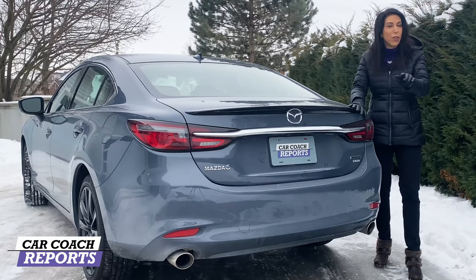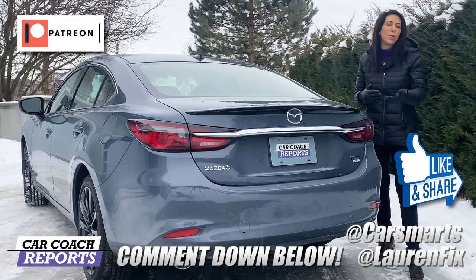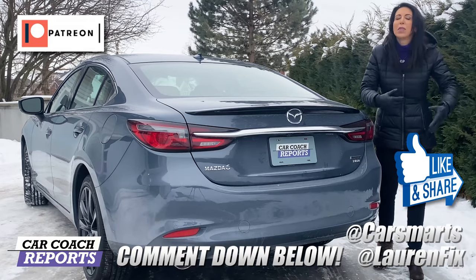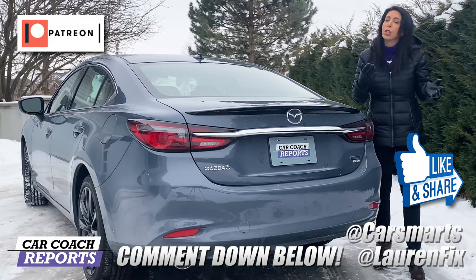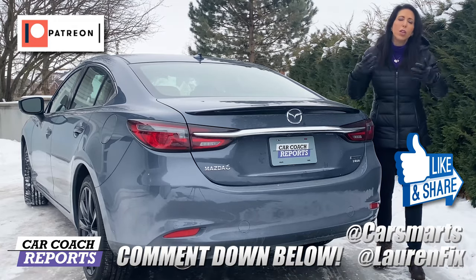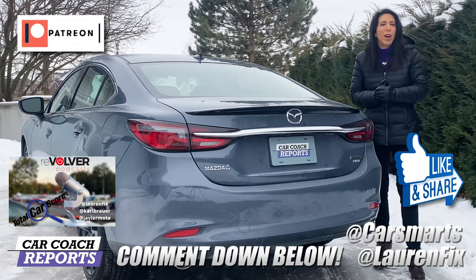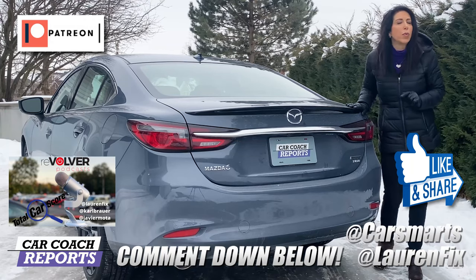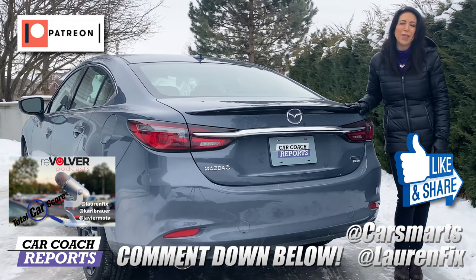Before you close this video, look down below — we'll take your comments and questions. If you got good value from this video, make sure to like it and share it with your friends. I do answer your questions in the comments. There's more information on my website CarCoachReports.com — it's in English and Spanish. Check out our podcast, Total Car Score, on all platforms with Carl Brauer and Javier Mota. Follow me on all social media platforms at LaurenFix. We'll look forward to seeing you next time — thank you so much for watching.